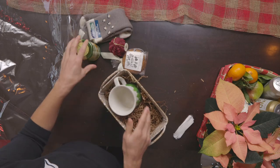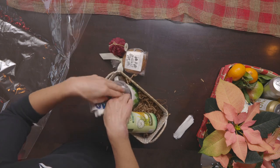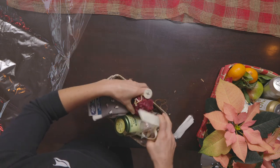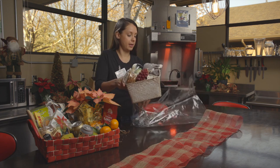I'm gonna add a mug, some tea, a pair of warm fluffy socks, a candle, and some cookies. Great way to bring a friend some cozy holiday cheer. Now place in the cellophane bag.